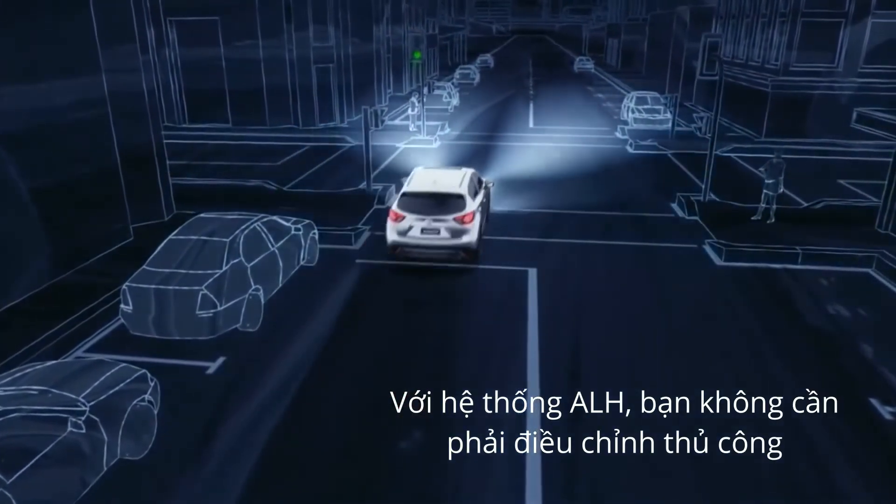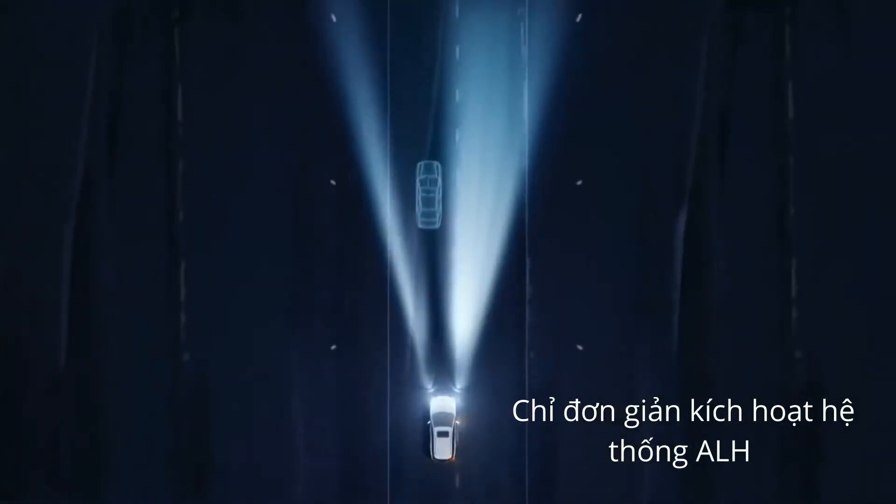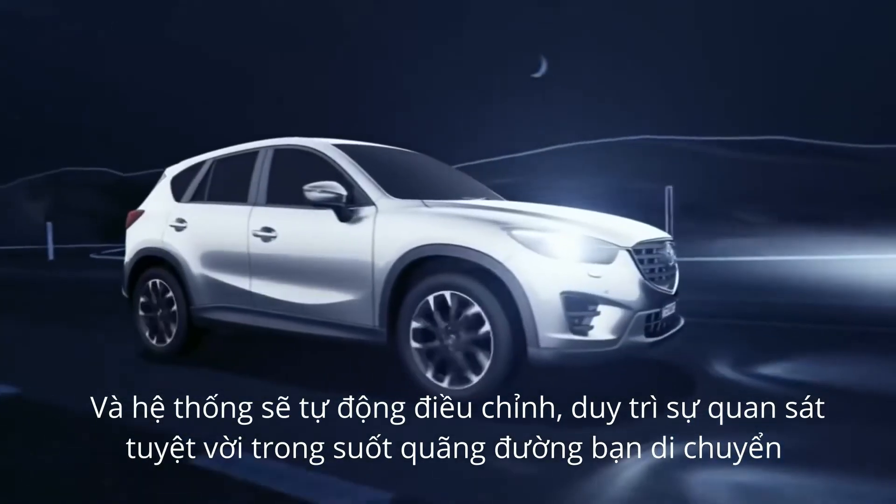This smart, automatic technology means you don't need to manually change your headlamps while driving. Simply activate the ALH feature and the system does the work to maintain superior visibility during your drive.